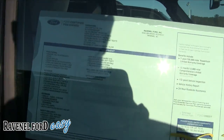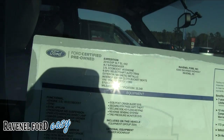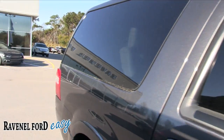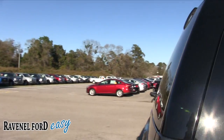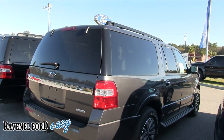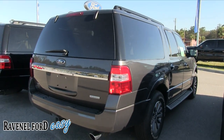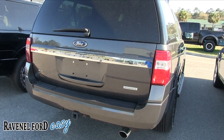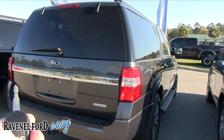Also certified pre-owned — it's going to come with a ton of additional warranty, and EcoBoost. It's a gray, kind of earth-tone color. You do have a backup camera, tow package, and backup sensors. Again, it's an EL package.